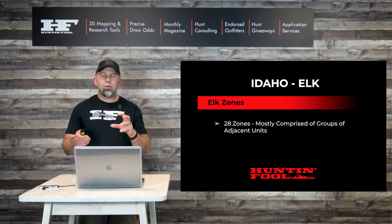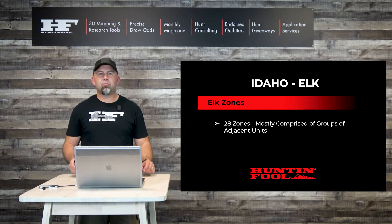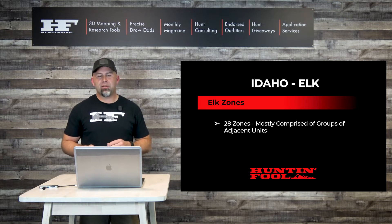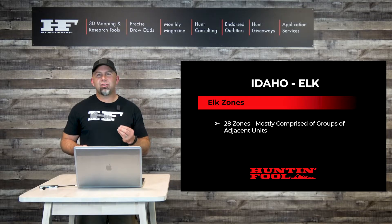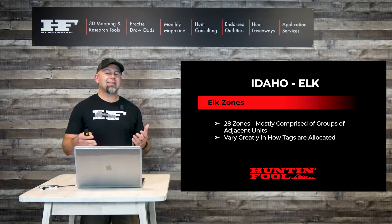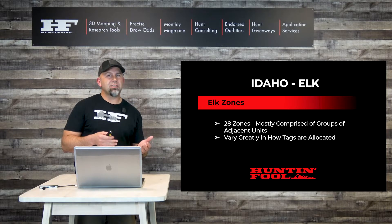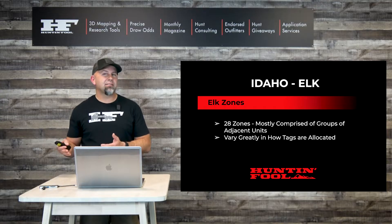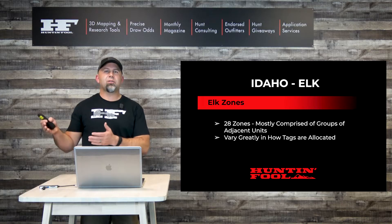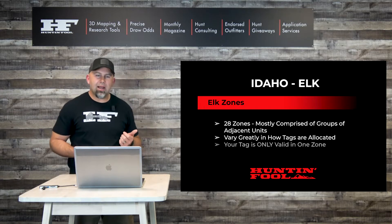When it comes to elk zones, Idaho has 28 different regions or zones that are comprised of one to multiple game management units. It allows Idaho to manage them individually, which is why they vary greatly in how the tags inside of them are allocated. In some cases you might have a general season archery and a general season gun hunt. In others, all gun hunts are controlled hunt only. So they do vary greatly in how the tags are allocated.